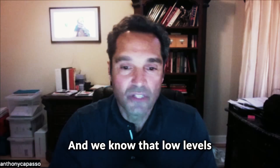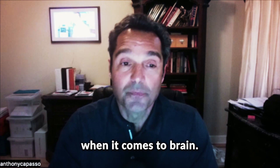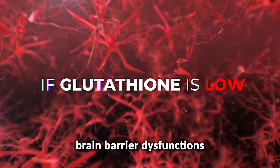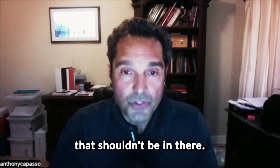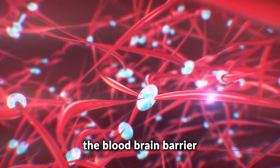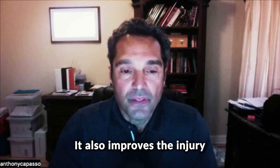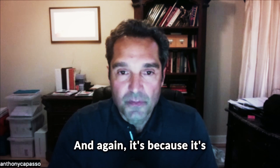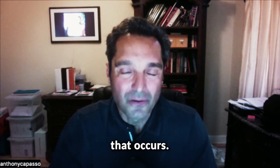We know that low levels are linked to a whole slew of things, especially poor outcomes. And especially when it comes to the brain, if glutathione is low, what happens is the blood brain barrier dysfunctions and it allows basically stuff to get into the brain that shouldn't be in there. Glutathione protects those cells that line the blood brain barrier. It also improves the injury that can occur after strokes and those types of things, because it's soaking up all of those free radicals and all that injury that occurs.